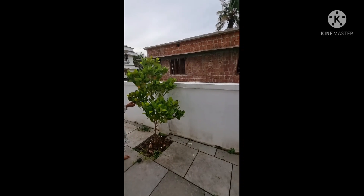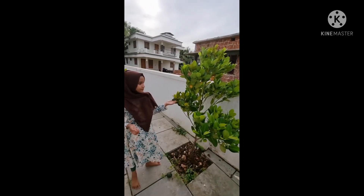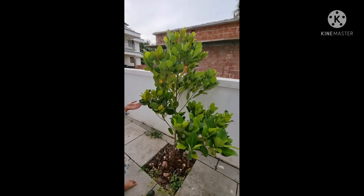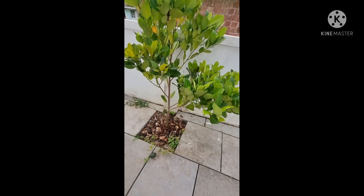This is a different type of jackfruit which gives us red jackfruit. Hope it will give the jackfruit next year. And we also have a small watermelon growing.